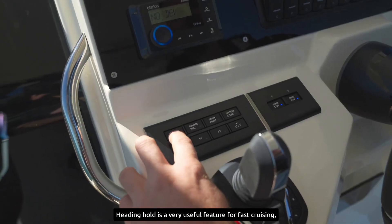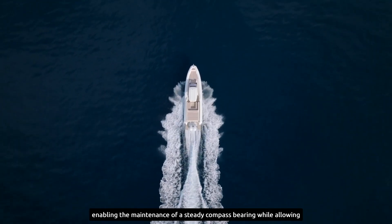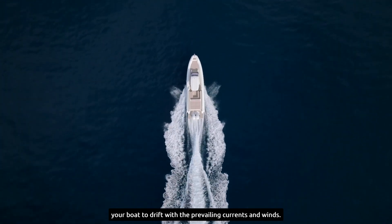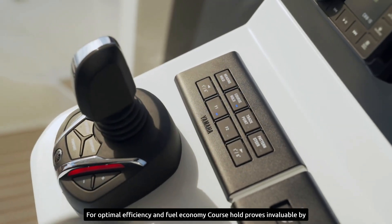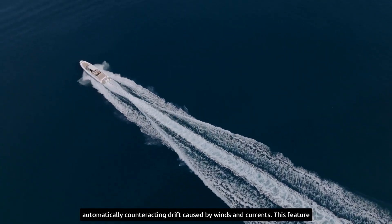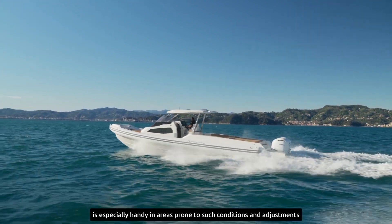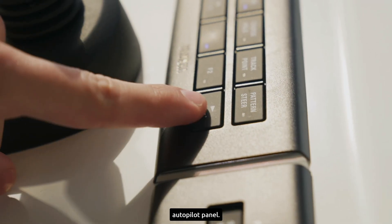Heading Hold is a very useful feature for fast cruising, enabling the maintenance of a steady compass bearing while allowing your boat to drift with the prevailing currents and winds. For optimal efficiency and fuel economy, Course Hold proves invaluable by automatically counteracting drift caused by winds and currents. This feature is especially handy in areas prone to such conditions, and adjustments can be made effortlessly with a tap on the joystick or on the autopilot panel.